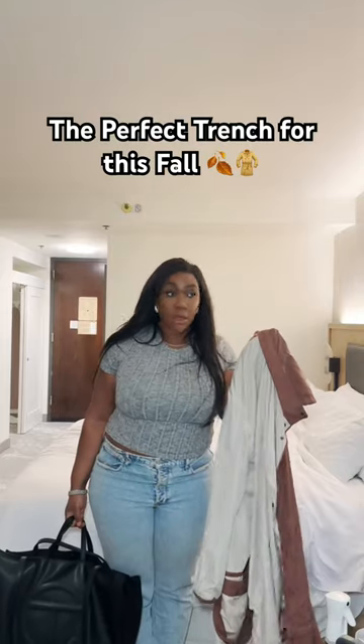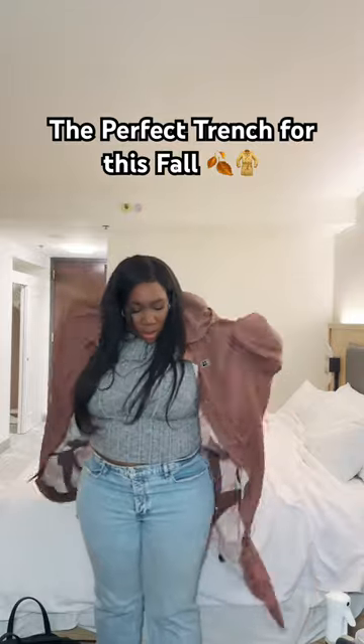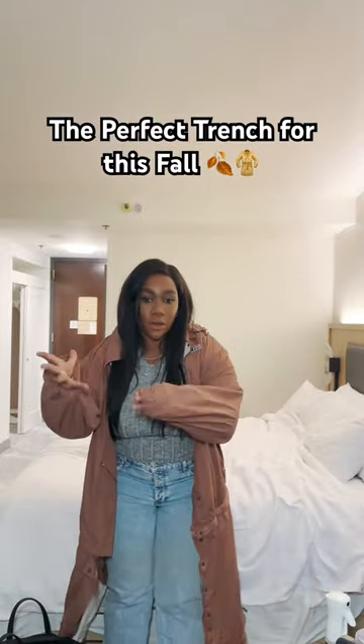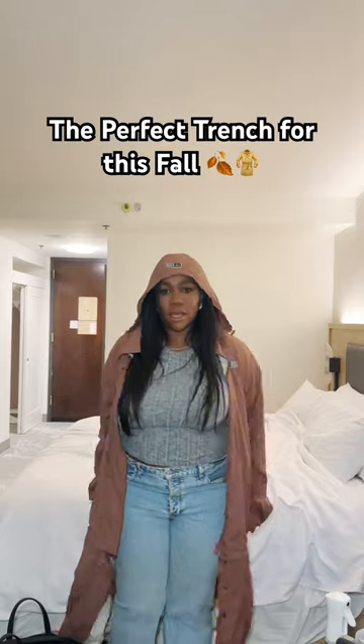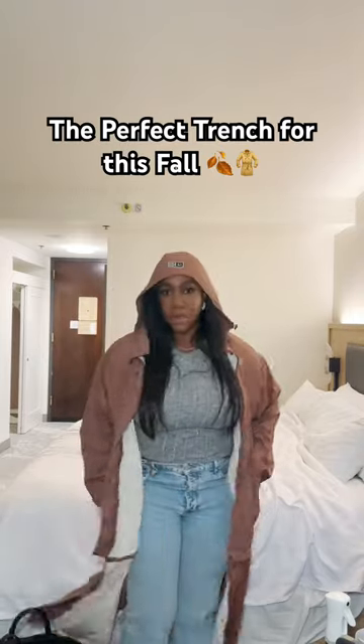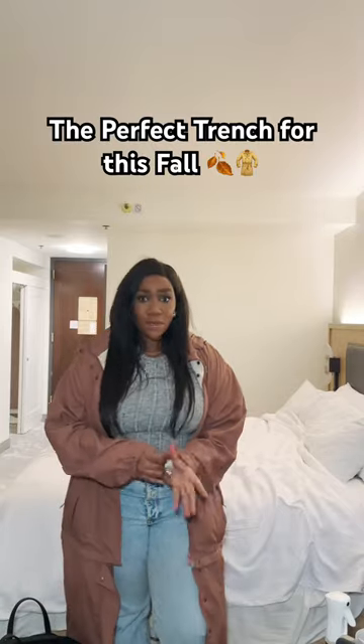I know you've been looking for a trench coat for the fall. This trench coat is waterproof and it also has a removable hood. It's got a nice long length. It's got pockets that zip but it also gives you options.